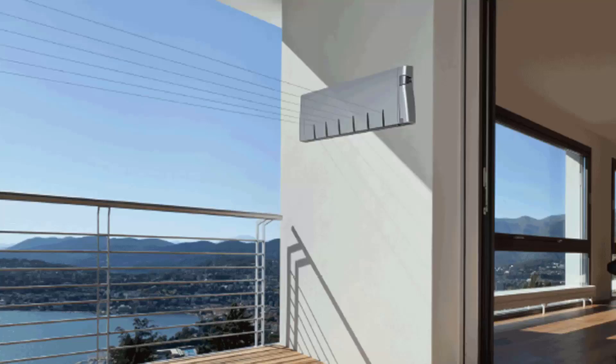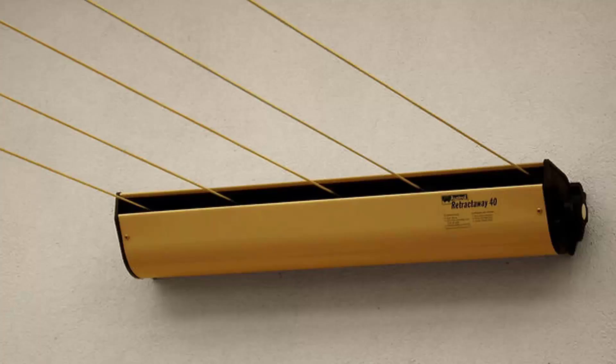Retractable clotheslines are still very popular around Australia. These units are excellent value as they only pull out when you need them, so you can have something on the wall that doesn't really look like a clothesline — like this unit from Hills. Hills makes a couple of models: a 4-line and a 6-line unit. We also carry models from Austral, which are Australian-made, including a 5-line retractable clothesline available in a number of colours.